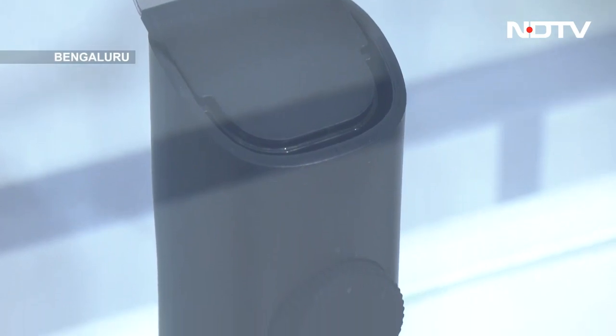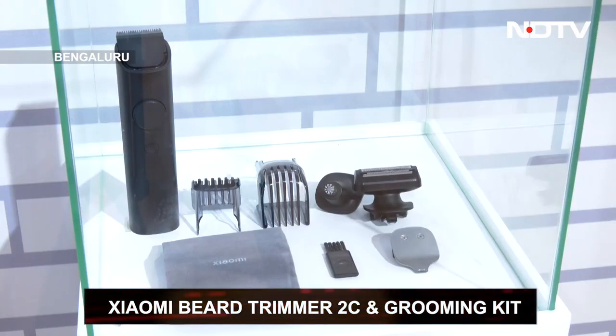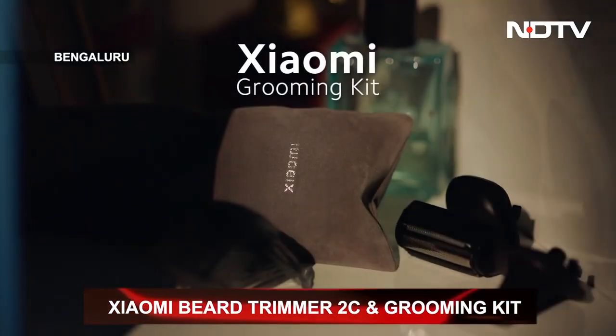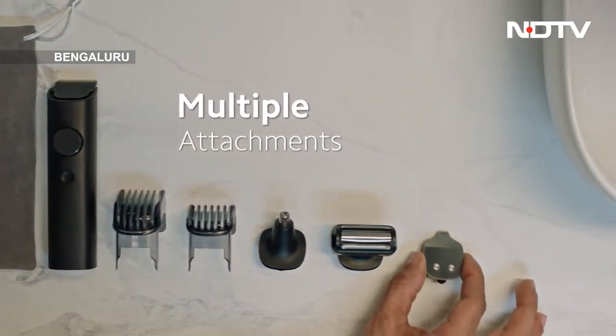We covered a few of the Xiaomi products launched at today's event — just brief highlights of the products that stood out to us. There are a few others, like the new trimmer, the beard trimmer, along with the grooming kit, which are also really affordable in the 1,000 to 2,000 price range and handy to carry wherever you go. Overall, we saw a cool and interesting display and we look forward to seeing the newer technologies that Xiaomi brings throughout this year.